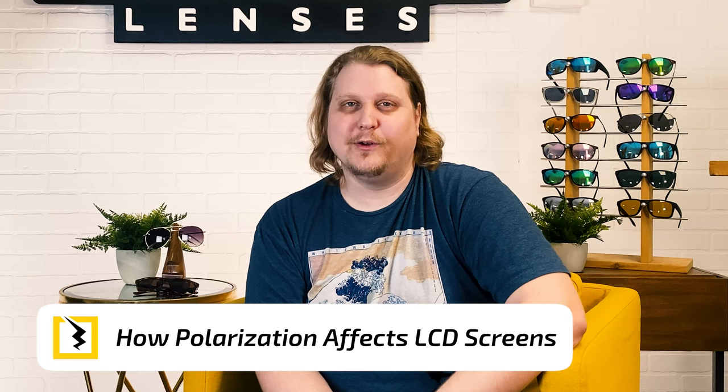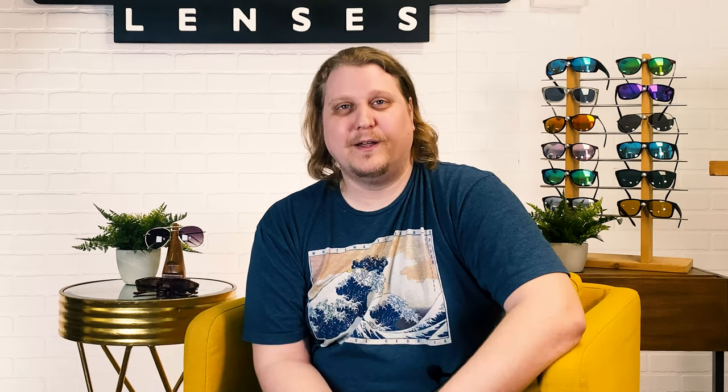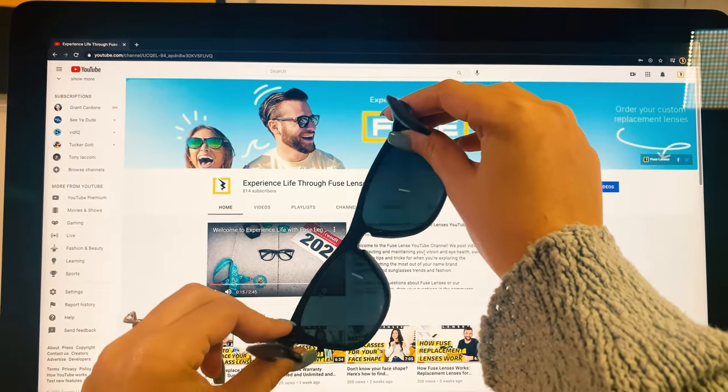Polarization interacts with LCD screens in a weird way. The lenses block out horizontal light, while the screen emits horizontal light. That means they cancel each other out, and you end up seeing almost nothing, as you can see in this example. That's obviously super dangerous, because seeing the screen is vital for being able to safely operate the plane.